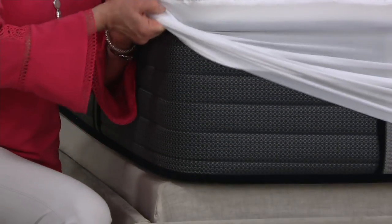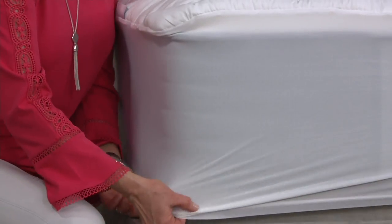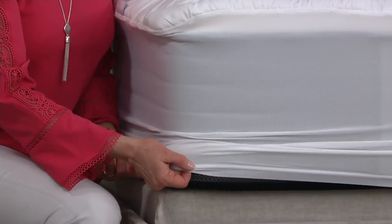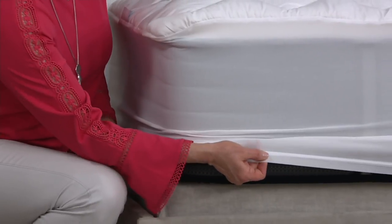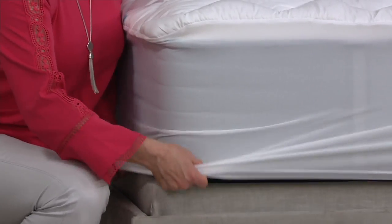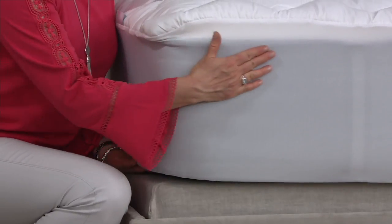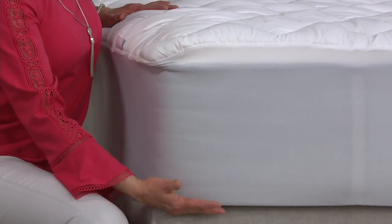Watch as I pull this down — look at how far it goes. So if you have a foam mattress topper, a feather bed, you have a thick mattress, a thin mattress, this is going to fit. And we've used a one-inch elastic all around the bottom band. What that does is it pulls the extra fabric underneath so that this is going to have a really smooth, custom-tailored fit, no matter how deep your mattress is, up to that 20-inch maximum.